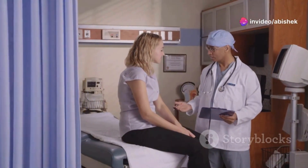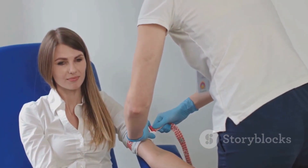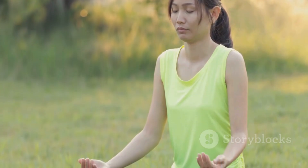Remember, many people with high cholesterol have no symptoms at all. Regular cholesterol checks are your best bet for staying healthy. And don't forget, a healthy lifestyle can make a big difference. Talk to a healthcare provider if you're concerned.